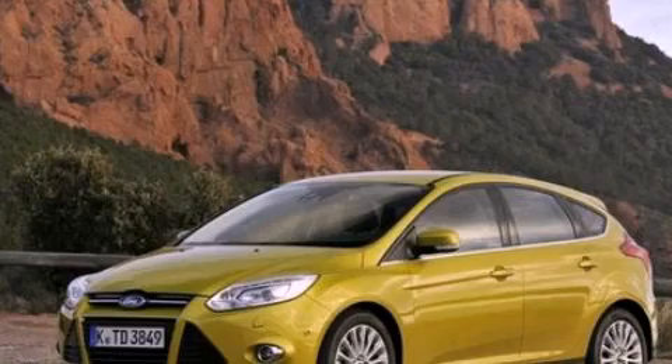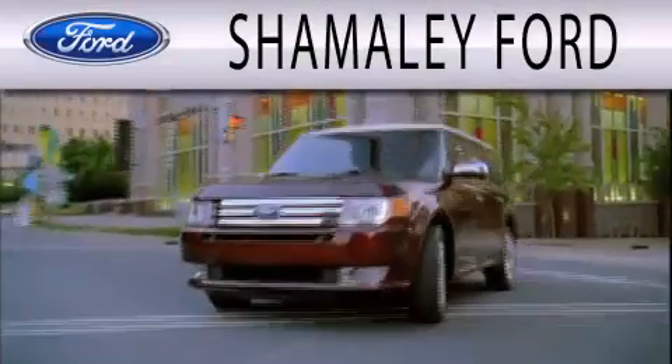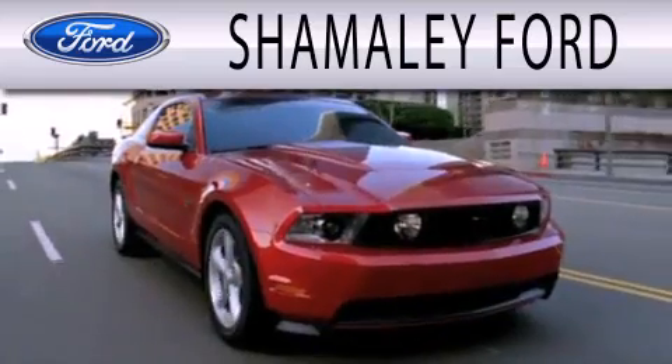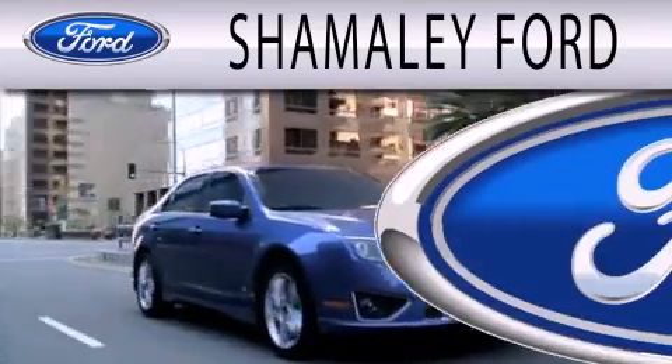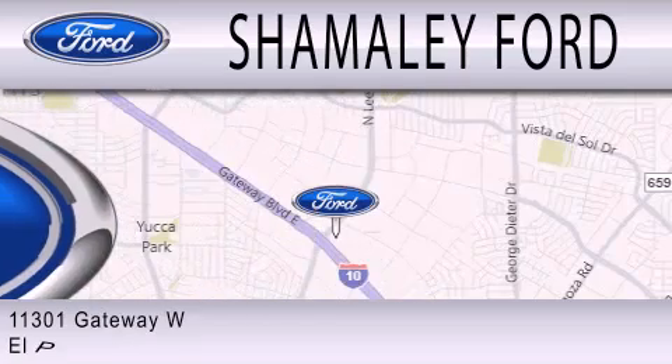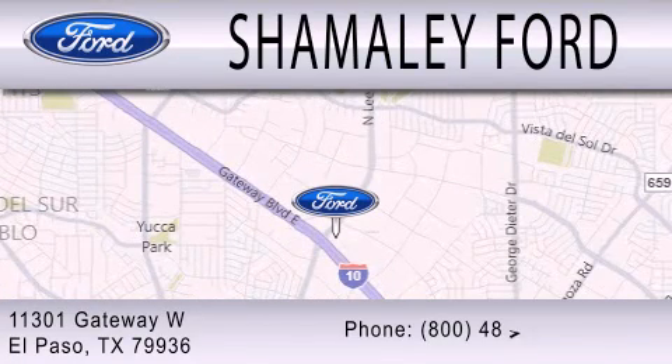Stop by today and test drive this automobile for yourself. Shimali Ford is dedicated to doing everything possible to ensure that the experience you have selecting your next vehicle is as pleasant as possible. We are located at 11301 Gateway Boulevard in El Paso.